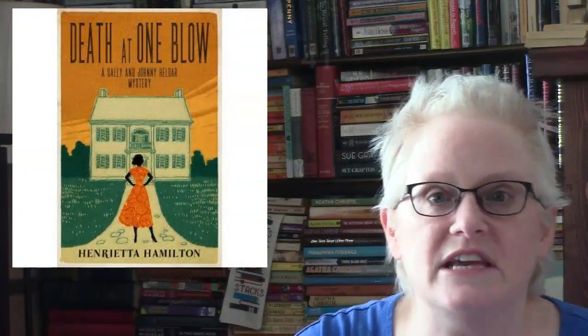Number twelve is Death at One Blow by Henrietta Hamilton. This has 41 ratings. It's the second Sally and Johnny — The Helder Mystery — published in 1957. Needing a break from summer in the city, Sally and Johnny leave London for the countryside. Tasked with sorting out two jumbled personal libraries in a country estate, the couple are looking forward to a holiday break filled with books, fresh air, and reconnecting with longtime friend Sir Mark. But upon their arrival, the Helderers become privy to tensions within the house, and soon the pair find themselves at the center of another mystery.